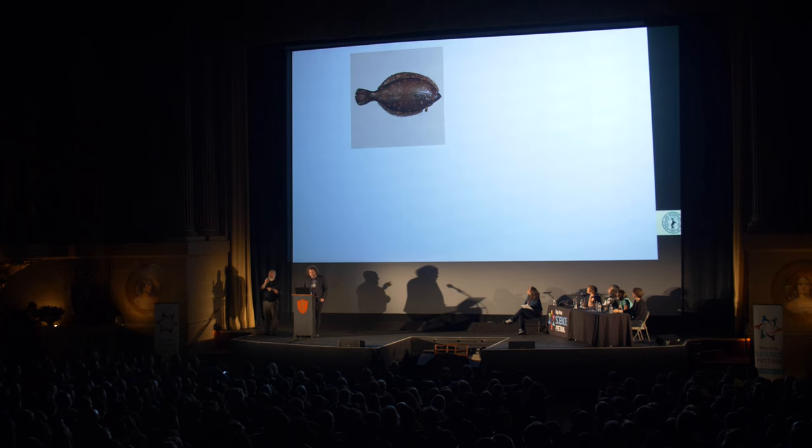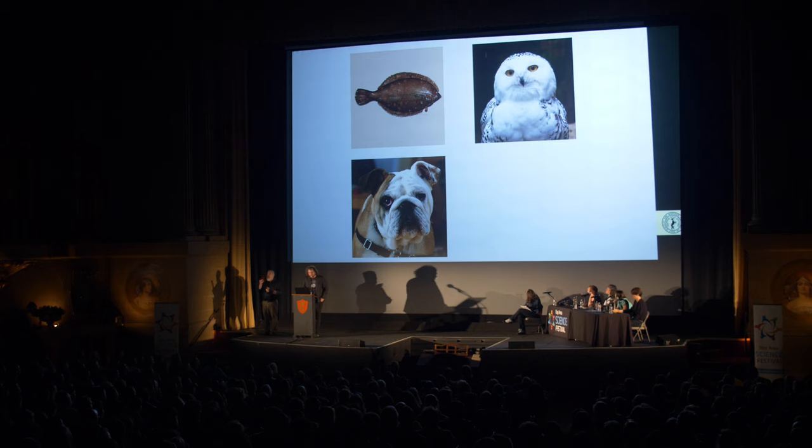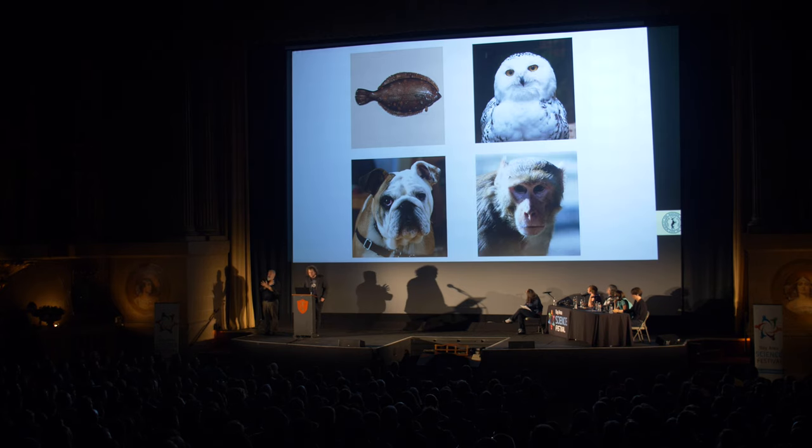In nature, we find that only four major groups of organisms have adjacent eye placement. There's the pleuronectiforms, or flatfish. There's strigiforms, which you may know as owls, along with other birds of prey. Carnivora, a group that includes cats, dogs, and bears. And primates. Of these four, it's easy to explain adjacent eye placement in the first three. But with primates, it's a little bit more mysterious.